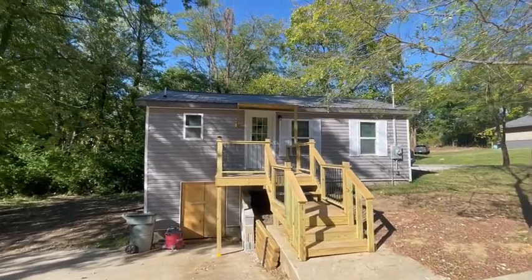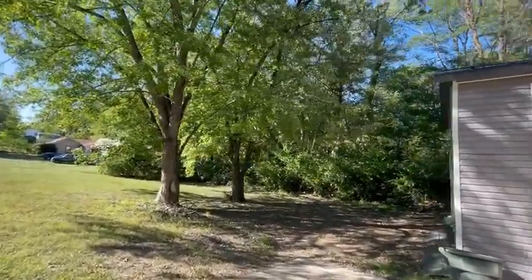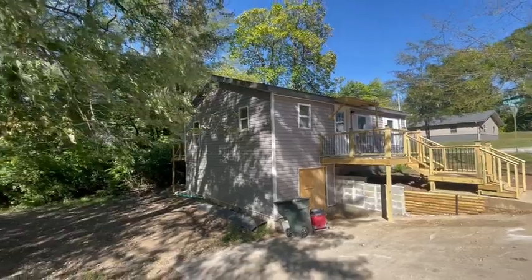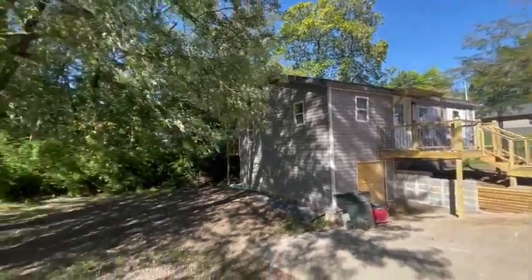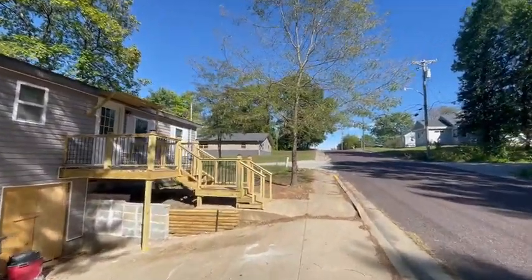We are outside of our listing at 701 West Chestnut Street in Fulton. This is going to be a newly remodeled home, so almost everything in here is going to be brand new when we go inside. We'll look around. Here's the yard, and it sits right here on the corner of West Chestnut and Clay Mine.